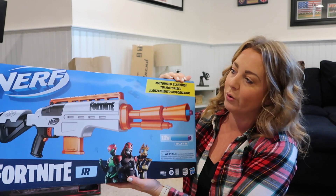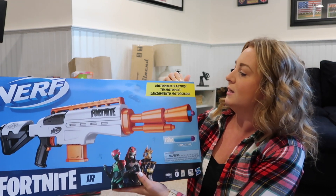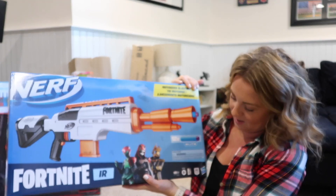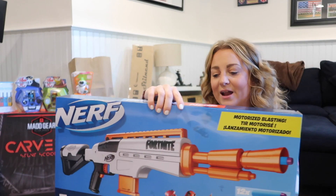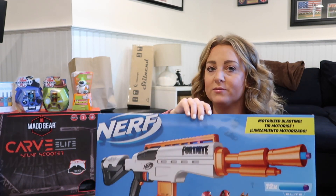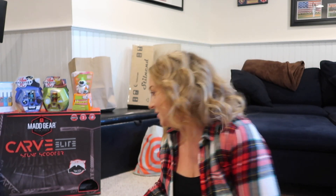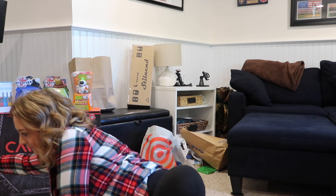Most of our Nerf guns were Brendan's from when he was younger. We went through them cleaning out the garage and got rid of a good amount — they were old or had broken pieces. So I got Austin this Fortnite Nerf gun with a motorized blaster. I don't really know much about Nerf guns, but I know he loves Fortnite and does the Fortnite dances. He doesn't actually play the video game — I'm the mean mom who doesn't let him. He can play Mario Kart and a few other things; I'm very particular about what the kids play.